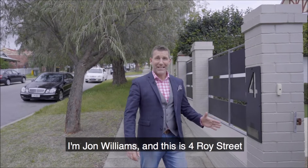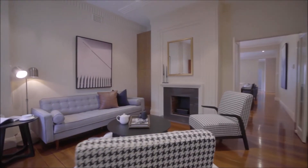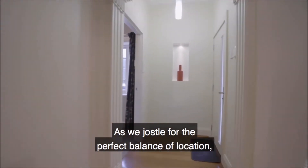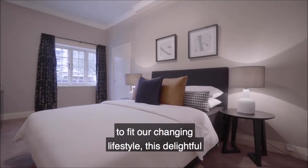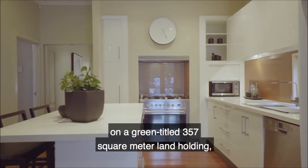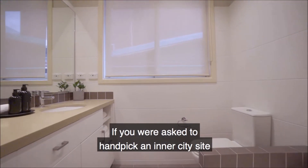I'm John Williams, and this is 4 Royce Street in Mount Lawley. As we jostle for the perfect balance of location whilst not compromising on the space we need to fit a changing lifestyle, this delightful three-bedroom, two-bathroom period home on a green title 357 square metre landholding stands out from the crowd as a clear winner.